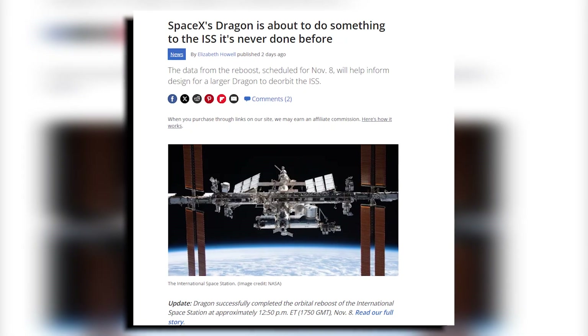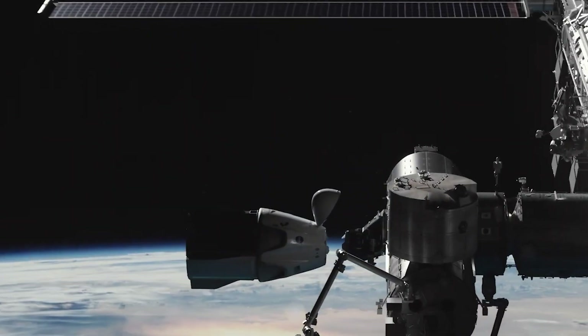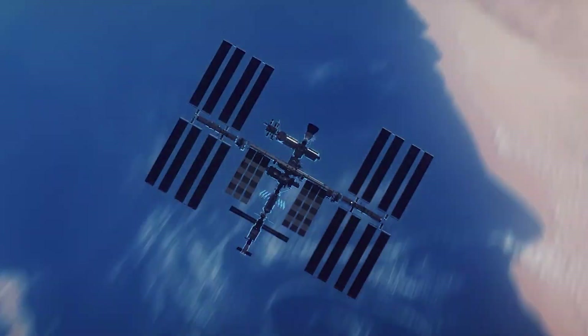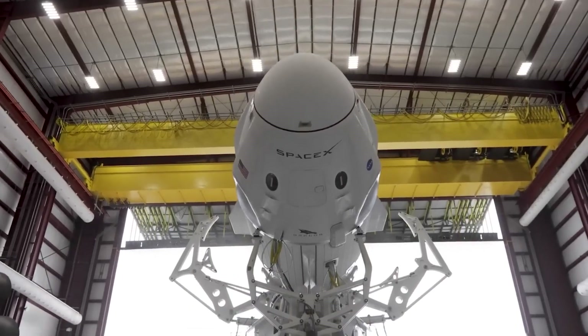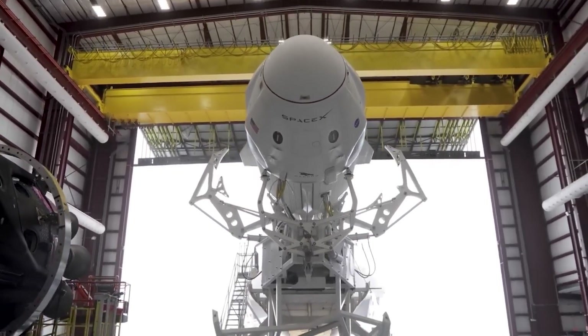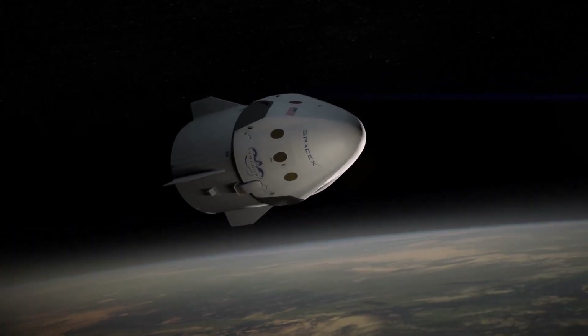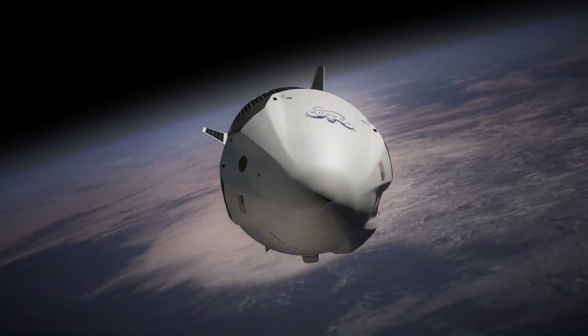On November 8th, the Dragon spacecraft is about to dock at the International Space Station and will perform a re-boost — an effort to push the space station slightly higher in its orbit, away from the gradual pull of Earth's atmosphere. Various spacecraft have carried out this operation before, but this is going to be the first time that SpaceX's Dragon will be stepping up to the challenge.